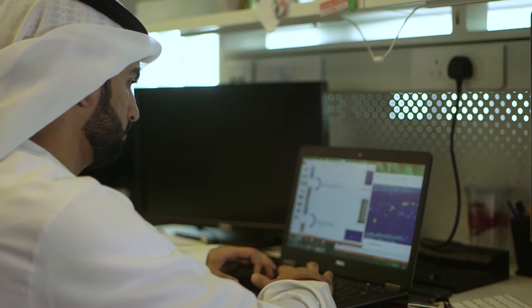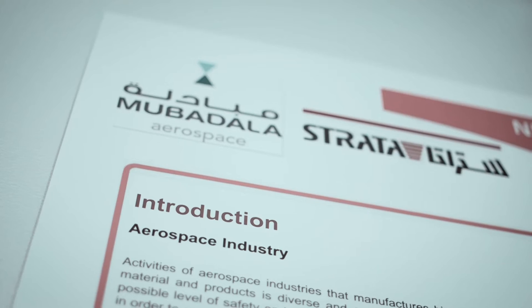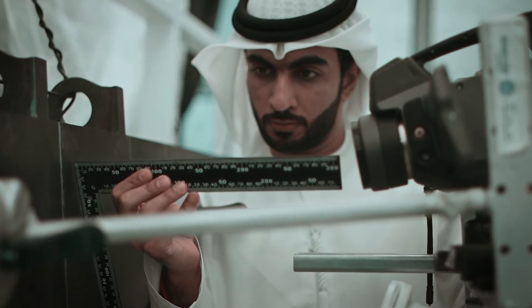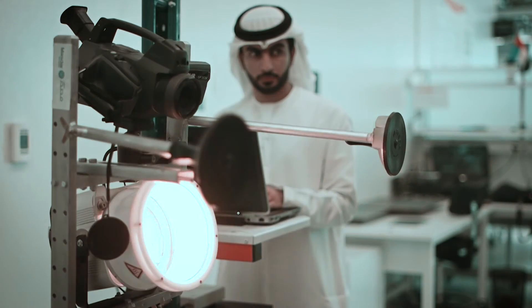My name is Ammar Raisi. I'm in the Engineering Systems and Management Department in the iSmart Center. The research and project I'm working on is with Strata Company and it's related to thermal imaging. Basically, we take airplane parts and do testing on them to find any defects or delaminations that occur within the part itself. This project will have really good benefits for the UAE and will improve industrial development in the region, with a strong impact on the production and manufacturing line.